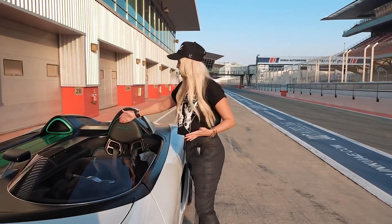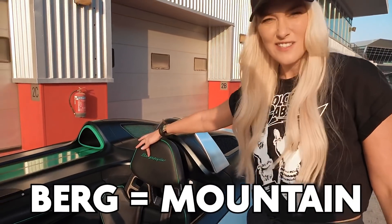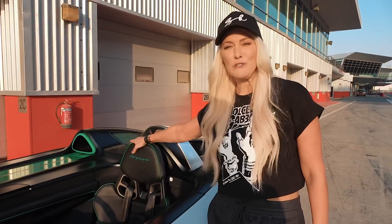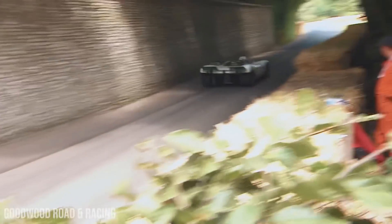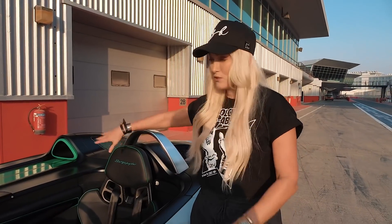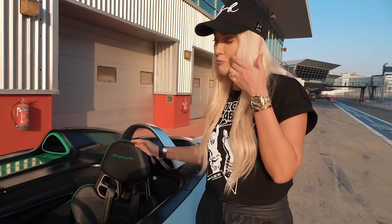Why is it called the Berg Spider? Berg actually means mountain in German. This car was originally made for hill climbing races back in the 60s, which makes sense. And this car actually debuted in 2019 at a hill climb championship race.